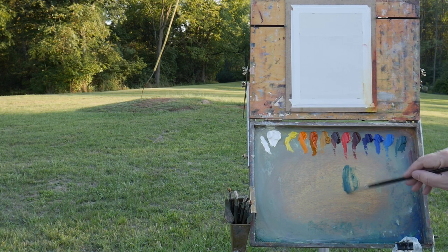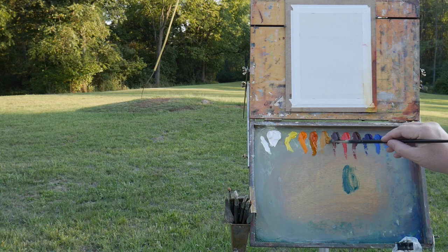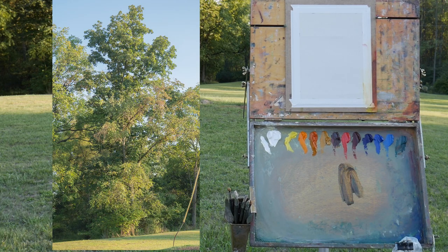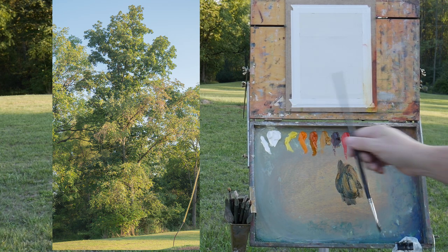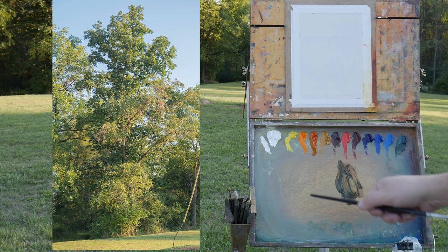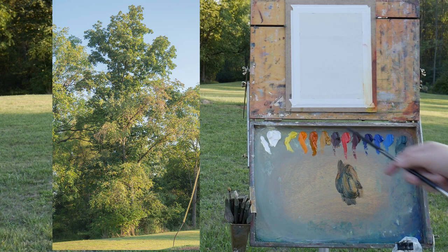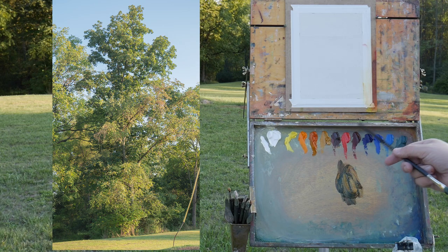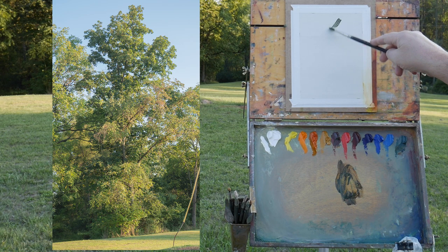Good evening, my name is Jason Taiko. I'm going to be doing a really quick study of this tree, if I don't get stung by a yellowjacket. The colors on my palette are: titanium white, cadmium yellow light — more like cadmium lemon actually — cadmium orange, Indian yellow, yellow ochre, transparent red oxide, cadmium red medium, alizarin crimson, ultramarine blue, cobalt blue, cerulean blue, and viridian.